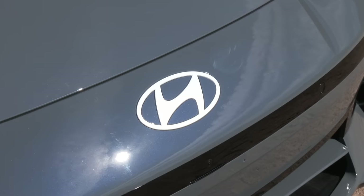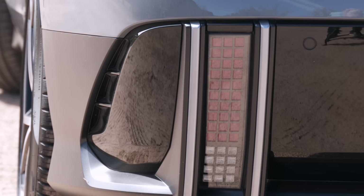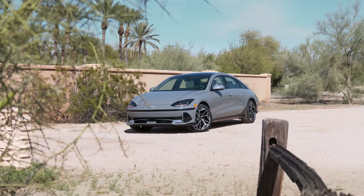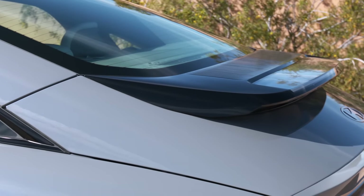We all remember when Hyundai was the very symbol for cheap and cheerful. If that budget brand perception wasn't vanquished from your brain five years ago, the IONIQ 6 should make it clear Hyundai is a world-class automaker. As a group, it's now the world's third largest vehicle manufacturer.